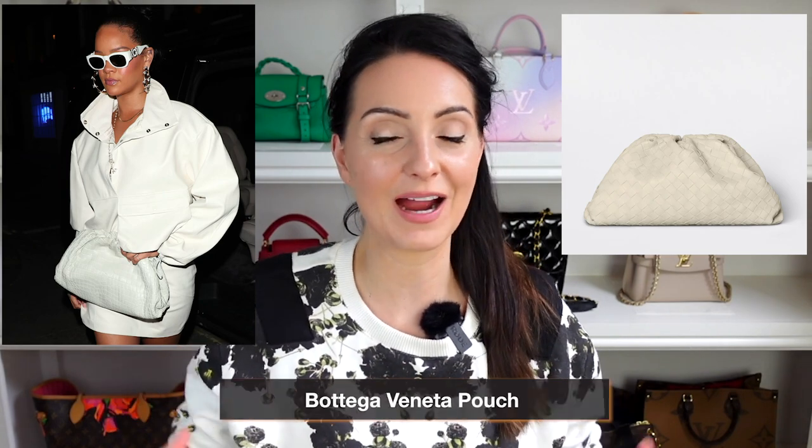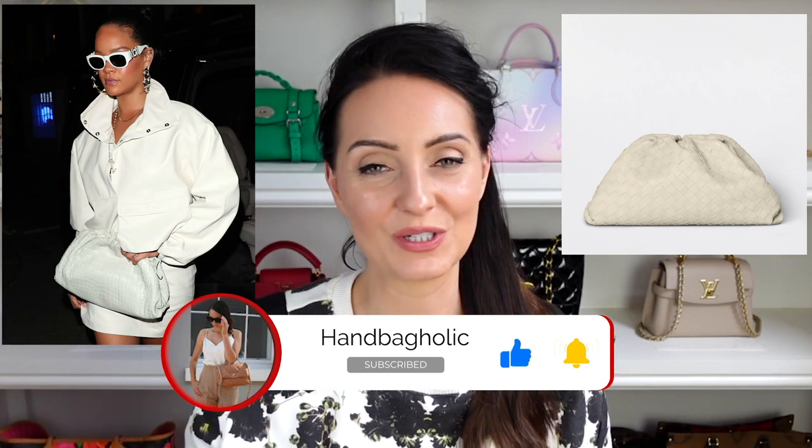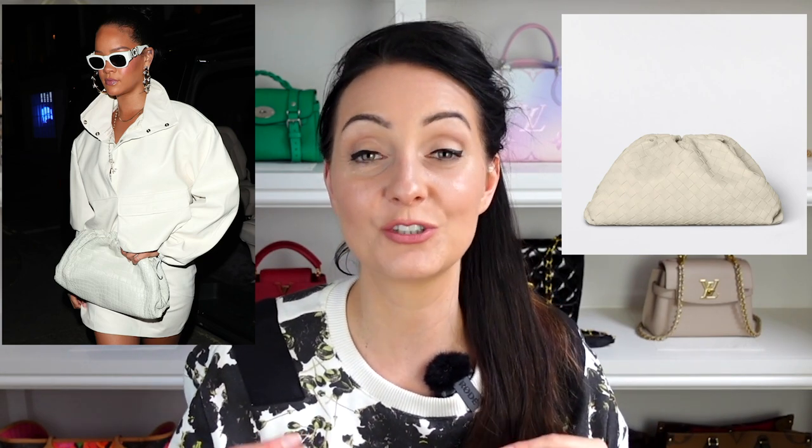Bag number six: for an all-white leather look Rihanna wore what I believe is a Bottega Veneta pouch bag. I'm not certain of the exact brand as there is no branding on the bag, but I have found a very similar one you can actually buy. Rihanna wore one of these pouch style bags as a clutch with her all-white leather look — hers had a croc finish, whereas currently Bottega Veneta offers the Intrecciato woven leather version. I have felt the quality of Bottega Veneta bags during our shopping vlogs and the leather they use is just so good. If you want to steal Rihanna's style, this one currently retails at $4,200.